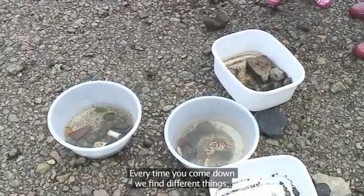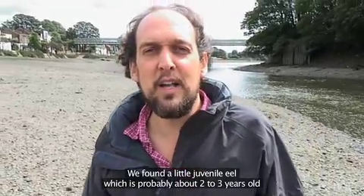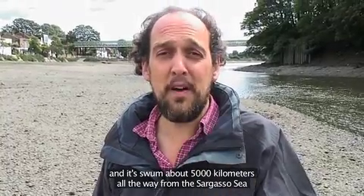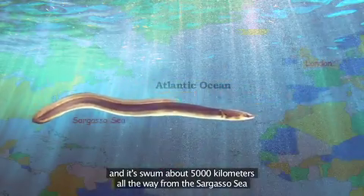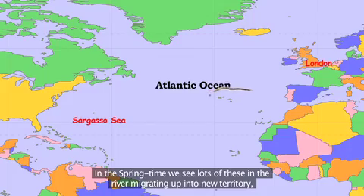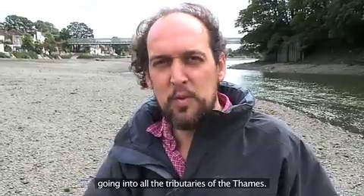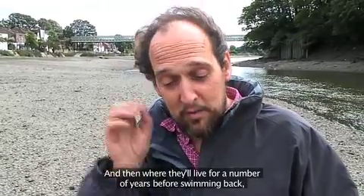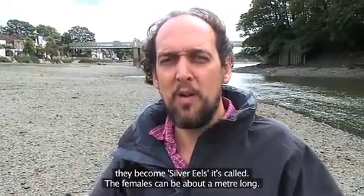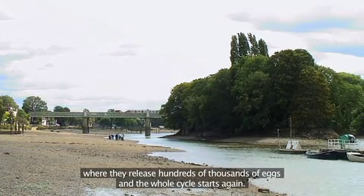Every time we come down we find different things — different species of fish migrating through the river. We found a little juvenile eel, probably about two to three years old, that has swum about 5,000 kilometres all the way from the Sargasso Sea where it hatched. It gets carried by the Gulf Stream to the mouth of the estuary and in springtime we see lots of them migrating up into new territory, going into all the tributaries of the Thames. They'll live there for a number of years before swimming back as silver eels — females can be about a metre long — all the way back to the Sargasso where they release hundreds of thousands of eggs and the whole cycle starts again.